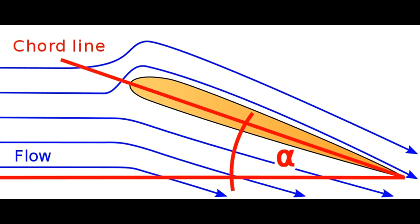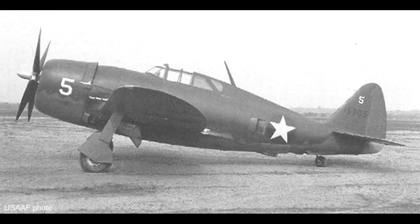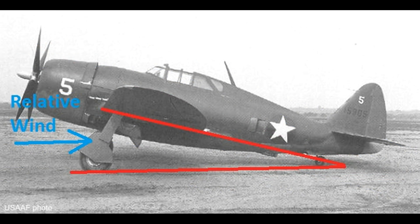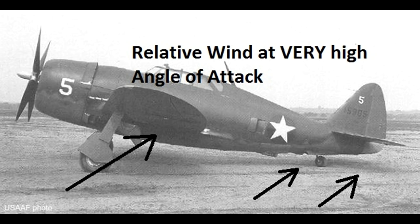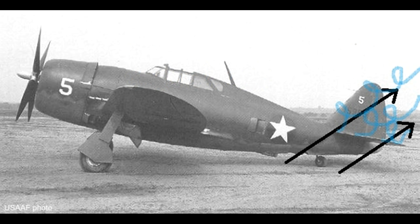The angle of attack is the angle between the cord line of the wing and the relative wind. I find it helps to look at a real airplane to visualize this. If this P-47 taxis forward, the relative wind will be parallel to the ground, creating a large angle of attack. Now, at extreme angles of attack, such as those in a deep stall or a fully developed spin, the airflow to the rudder would be disrupted by the horizontal stabilizer and elevator.